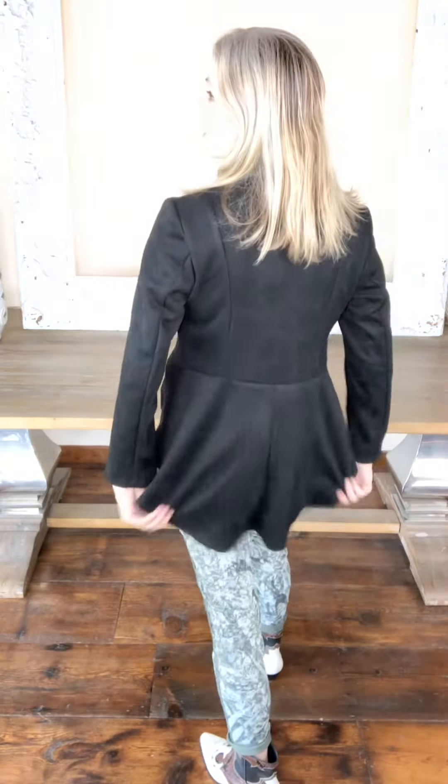I love the equestrian drop in the back. I love the asymmetrical zip. The sleeves are perfect. It is so chic and gorgeous and look at the stretch on this jacket.